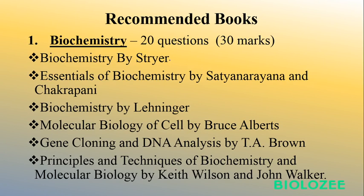For Biochemistry, there will be 20 questions worth 30 marks. Some recommended books: Biochemistry by Stryer or Satyanarayana and Chakrapani's Essentials of Biochemistry. For detailed study, go through Lehninger. You can also study Molecular Biology of the Cell by Bruce Alberts, Gene Cloning and DNA Analysis by T.A. Brown, and Principles and Techniques of Biochemistry by Wilson and Walker. PDFs are available online. First get the syllabus, select topics, then go through previous question papers to see which topics are most frequently asked.